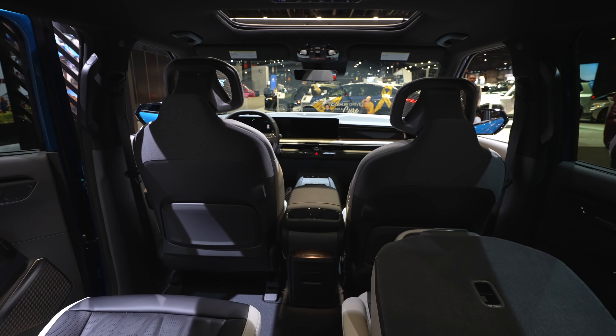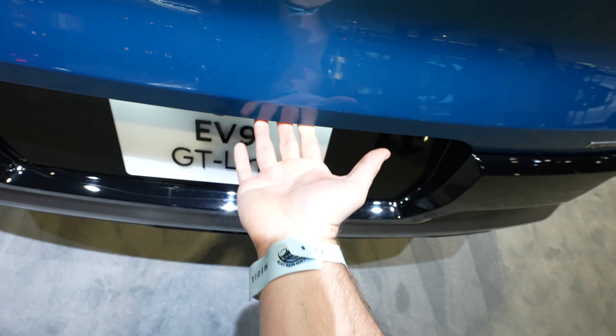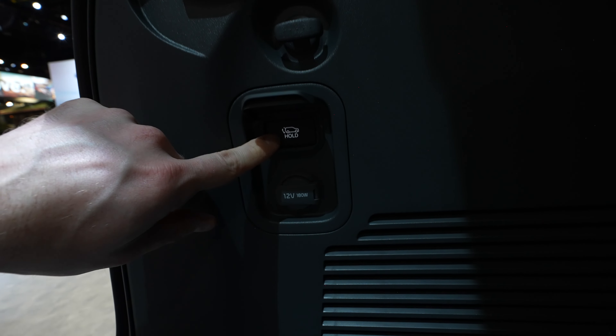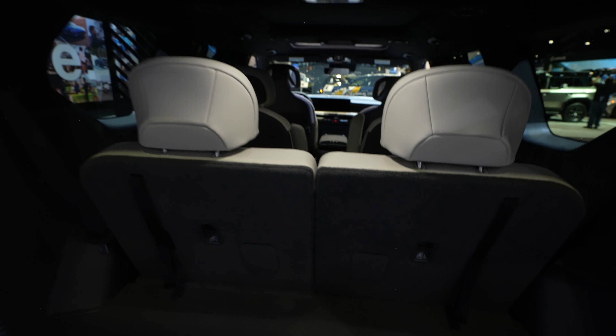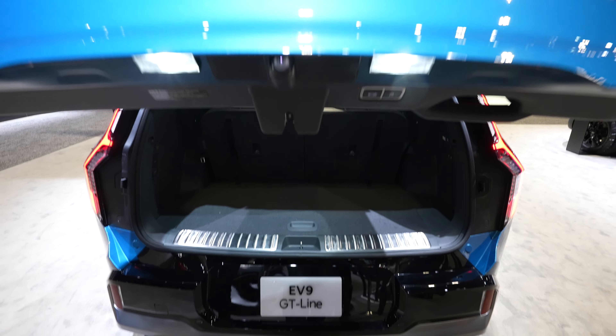Let's take a look at the trunk. Opening it is easy — reach under the backup camera to the right for the button, push it and the liftgate opens. There's nice storage in the floor, a 125-volt 15-amp power outlet, second-row left and right folding buttons, and a 12-volt outlet. Decent amount of storage overall.